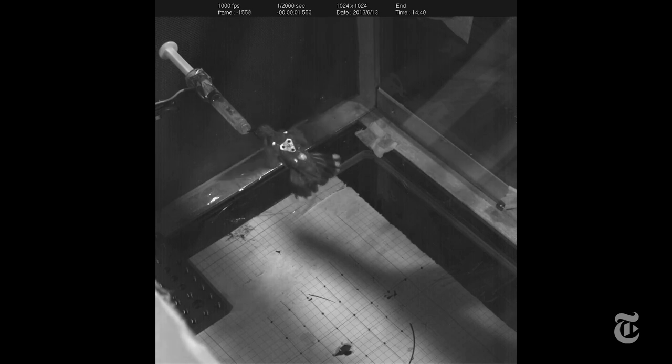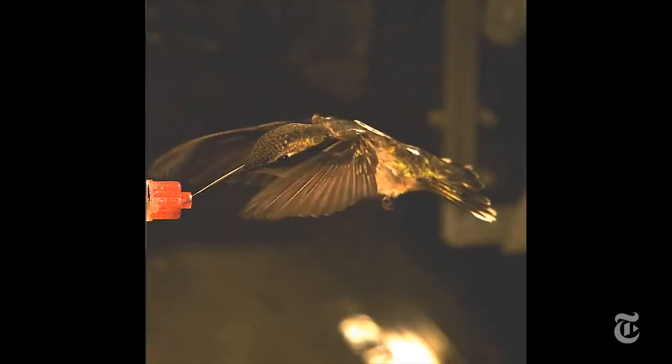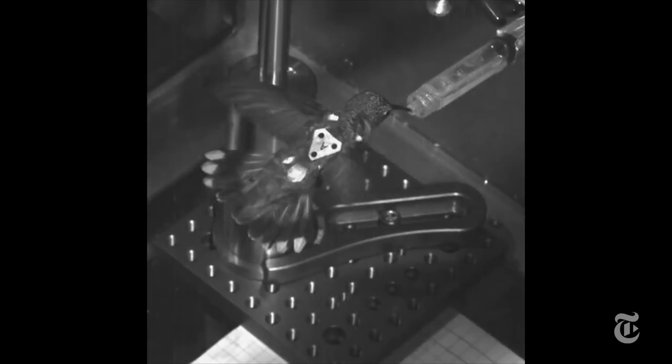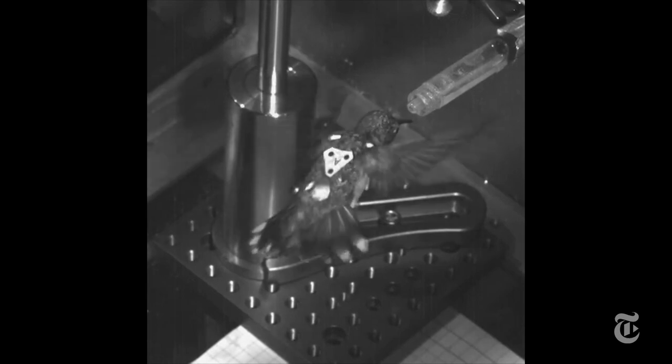One way the birds cope is by changing the angle and action of each wing independently in the space of a wing beat. Those wings are beating 40 times per second. And constant adjustment of the tail was very important, both in its position and in how much it was fanned out.